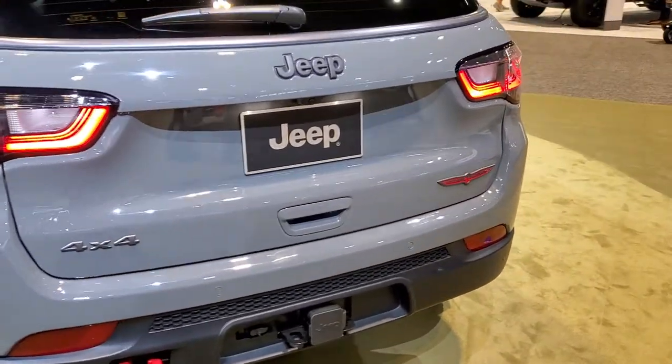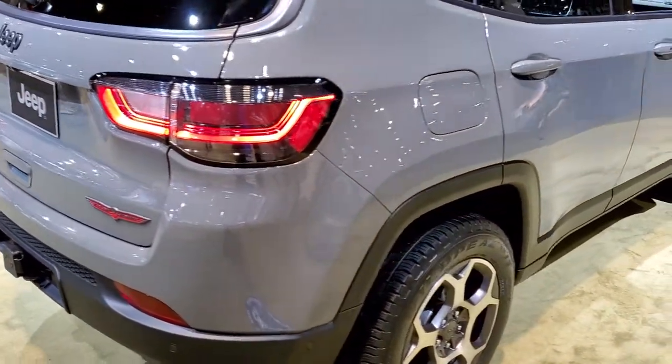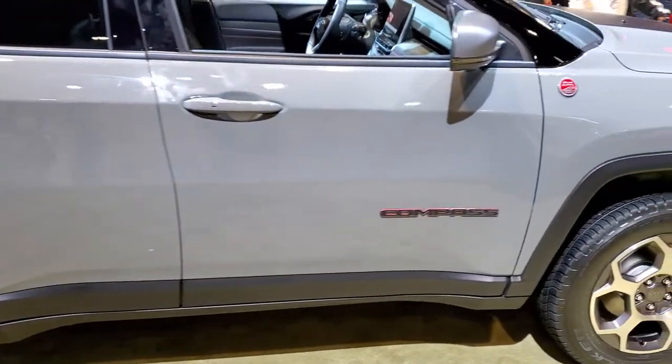This is the 2022 Jeep Compass. It's a little bit of a redesign from the previous redesign that they came out with in, I believe, 2017.